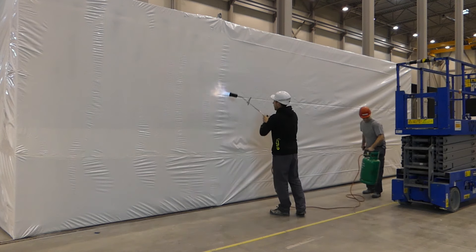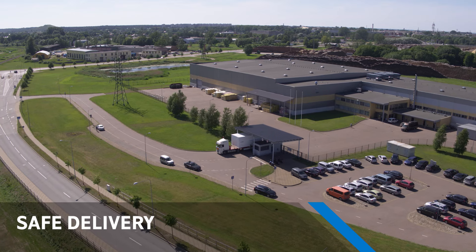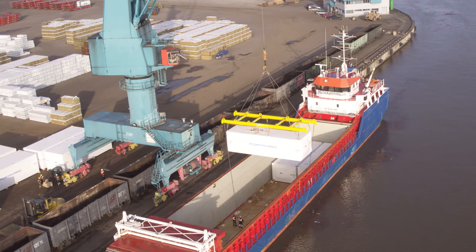Packing the modules protects from moisture and dust. Each module will be delivered in time by truck or by sea.